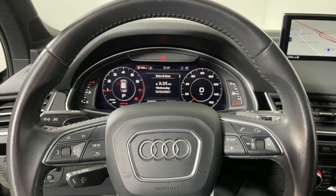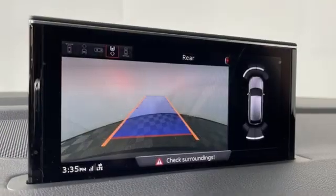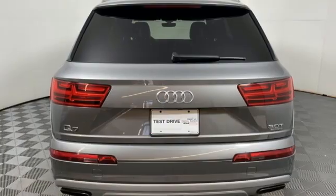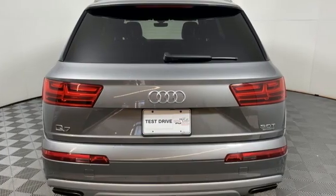Bluetooth wireless audio streaming. Memory exterior door mirror settings. Power tilting steering column. Auto dimming rear view mirror. And multi-zone climate control.